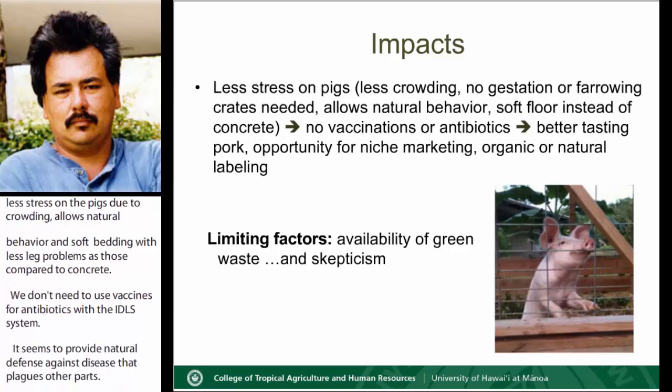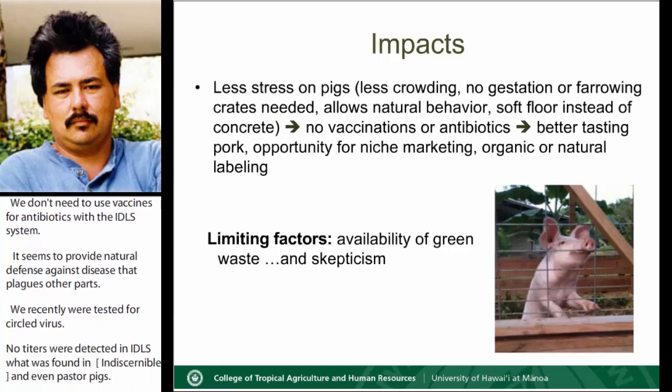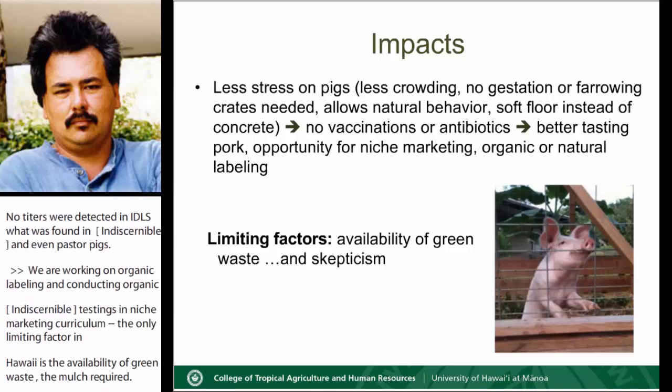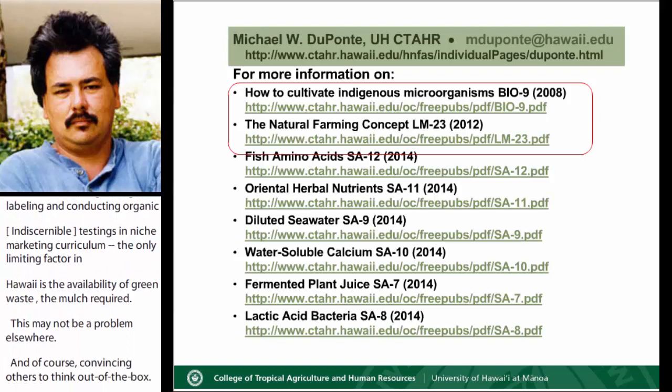We recently tested for circovirus — no titers were detected in IDLS pigs when it was found in conventional piggeries and even pasture pigs. We are working on organic labeling and conducting organic testing of the pork for niche marketing. In Hawaii, the only limiting factor in my experience is the availability of green waste in the amounts required, though this may not be a problem elsewhere. And of course, convincing others to think out of the box. Here is my contact information and a list of publications documenting the concepts we brought back from Korea. Mahalo — thank you — and we'll see you soon.